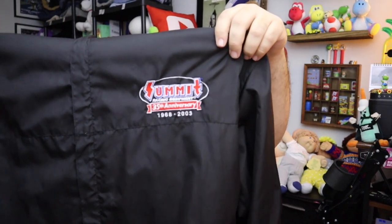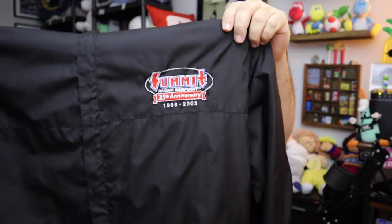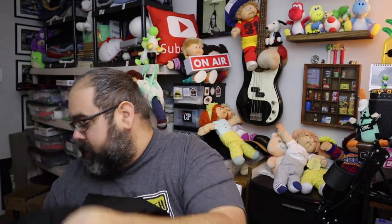Sold a coat. A friend of ours was giving away some coats and I said let me buy them off you because we resell vintage clothing. This was the first one to sell. It is a Summit Racing Equipment 35th anniversary coat, size extra large, from 2003. Twenty bucks for the coat plus shipping.